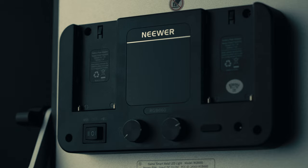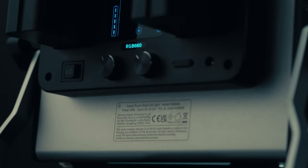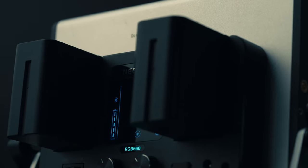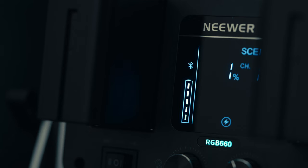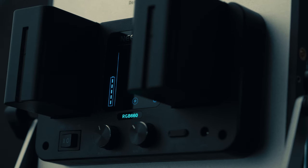Now let's talk about the most important thing: power. You have two slots for two NP batteries. I use the NP960 batteries, two of them. I shot for an entire week having only charged the batteries once — and I charged them just to make sure, not because I needed to. It probably would have run much longer. You can use just one battery and should be good. It also has a battery indicator on the back of the panel so you know how much juice you have left.